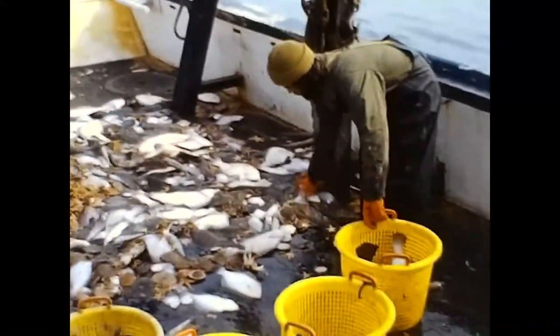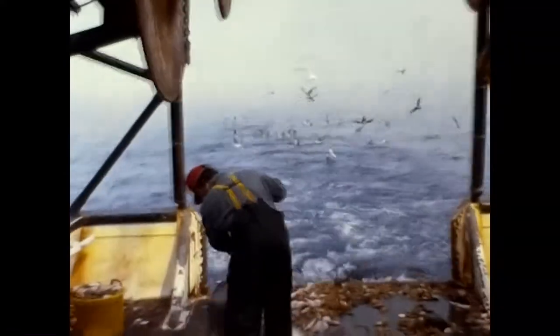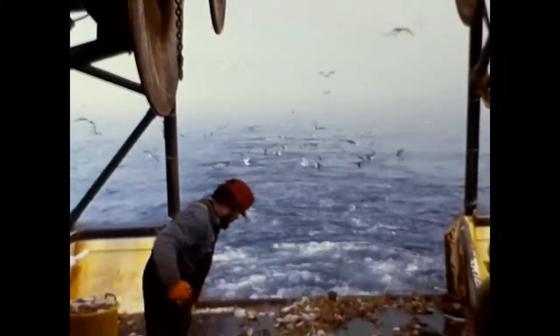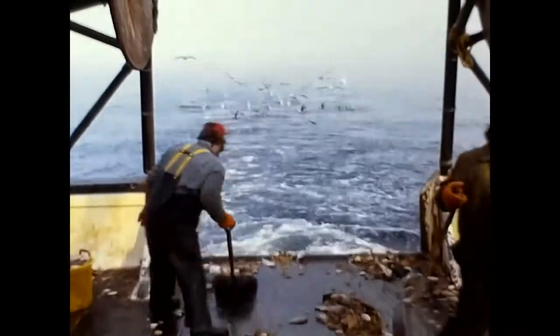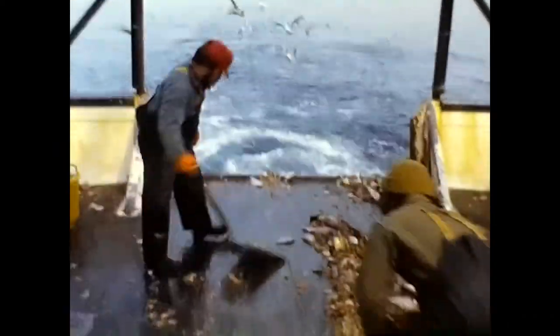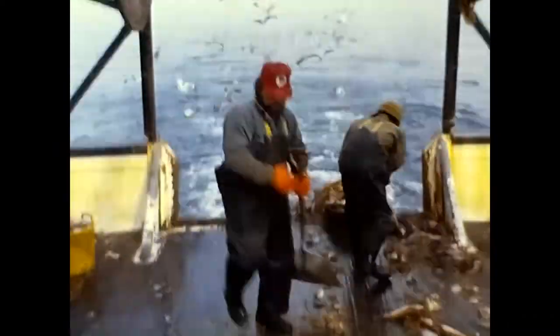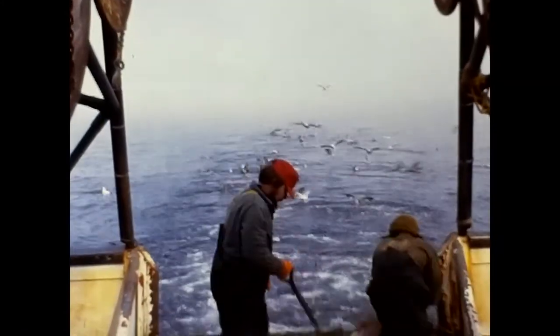The trash fish, such as sea robin, dog shark, fourspots, and starfish, are shoveled back into the sea. Starfish are a menace to all shellfish because they kill the scallops and clams. Flocks of gulls come from nowhere to feed on the floating scrapfish.